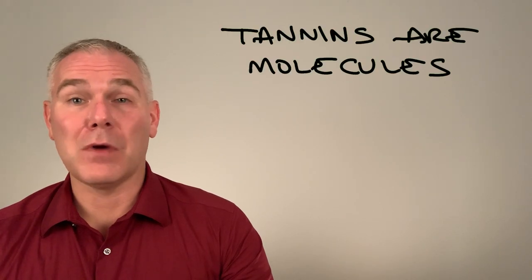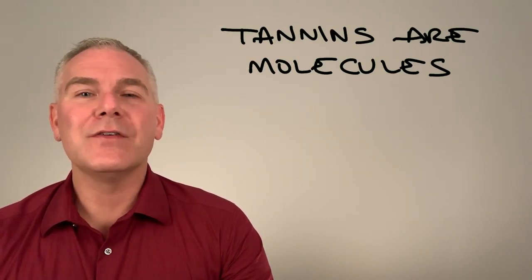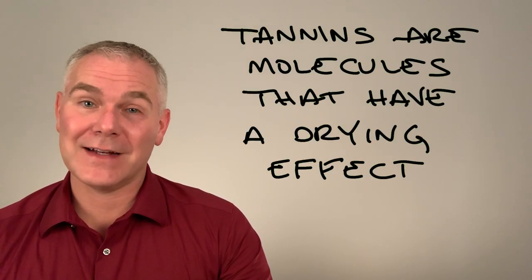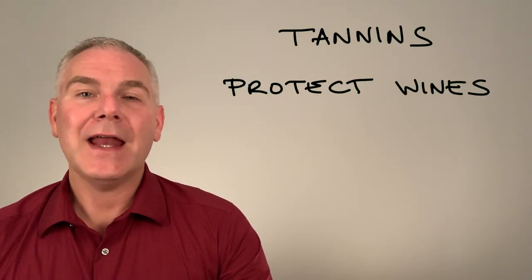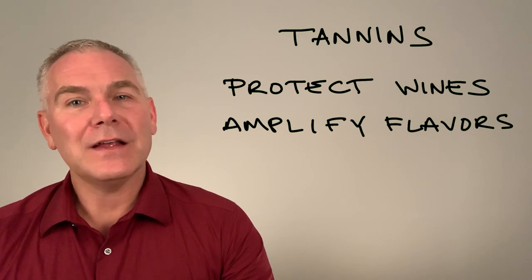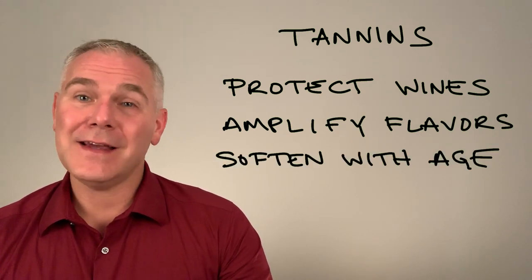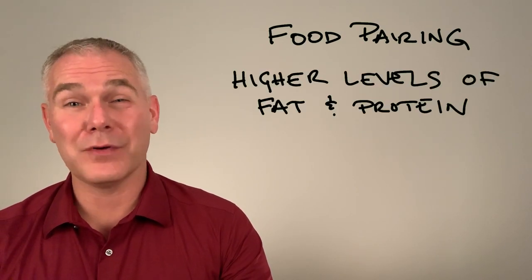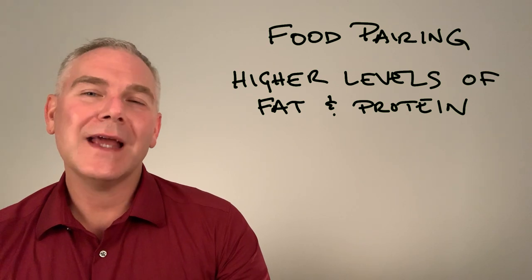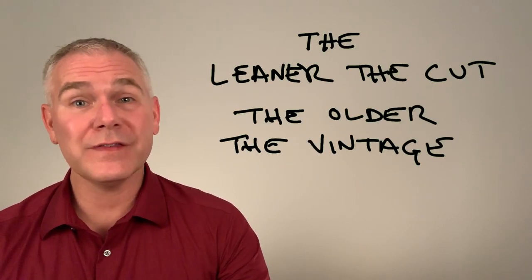In this episode, we learned that tannins are molecules in red wine that have a drying and astringent effect. Tannins protect the other delicate components in wine during aging and amplify flavors, and they soften with age as they link to form chains. When food pairing with red wine, the higher the level of fat and protein in your food, the more tannins we want in the wine. The leaner the cut, the older the vintage.